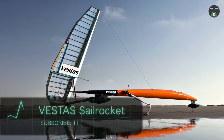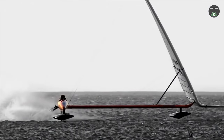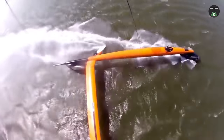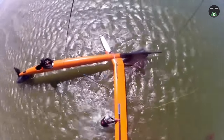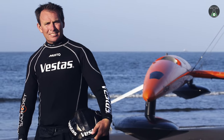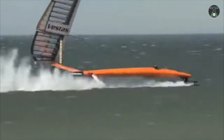Vesta Sail Rocket. When building the Vesta Sail Rocket, designers had one thing in mind: to beat the sailing speed record competing in the B-Class for 150 to 235 square feet of sail. The first iteration of the vehicle was piloted by Paul Larson in 2008, and reached an estimated 60 miles per hour before crashing.